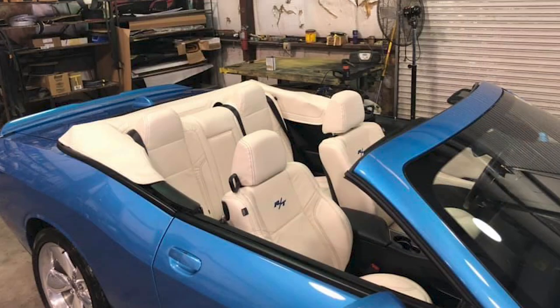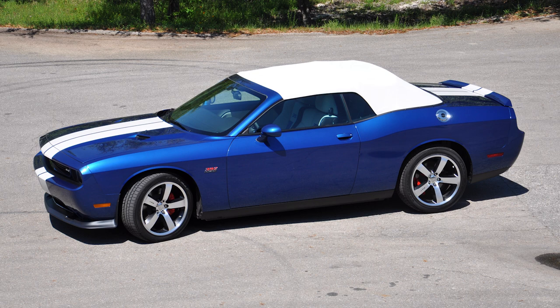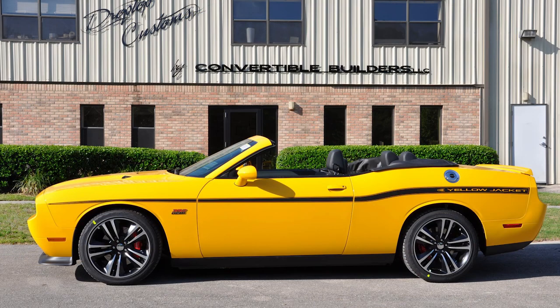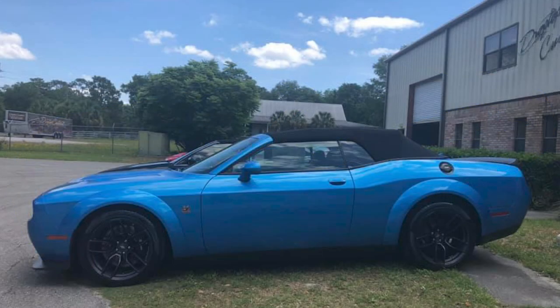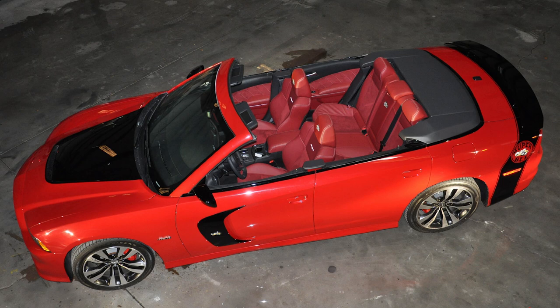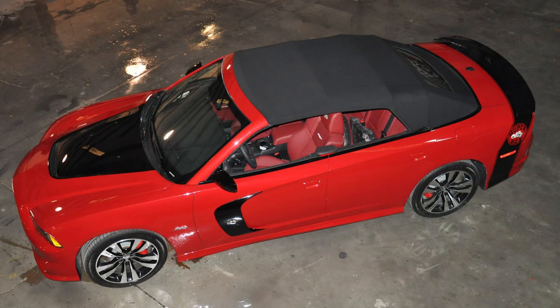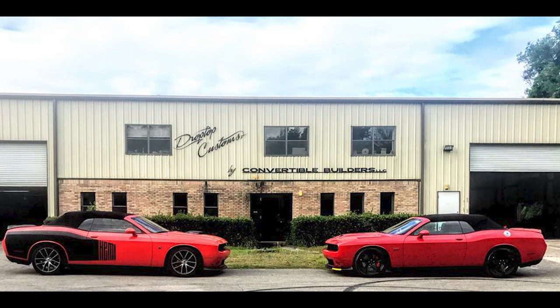On the Hellcat, the convertible conversion added just 150 pounds. Drop Top will convert anything you give them, and they've done amazing projects with all kinds of cars. Throughout this video you'll see a 2011 392 Inaugural Edition, a 2012 Yellowjacket, various RTs, Scat Packs, Hellcats, Demons, and even various Charger SRT8s as well. I definitely love what this company's doing, so make sure to check them out on their Facebook and website — links in the description below.